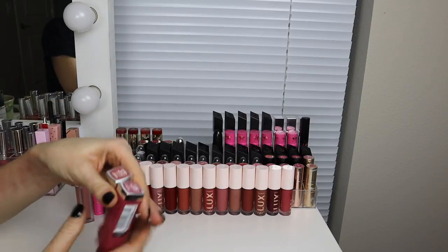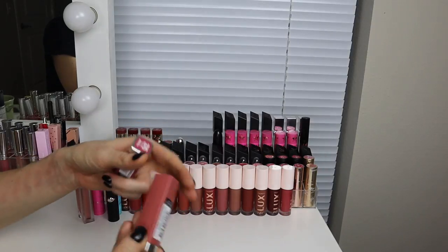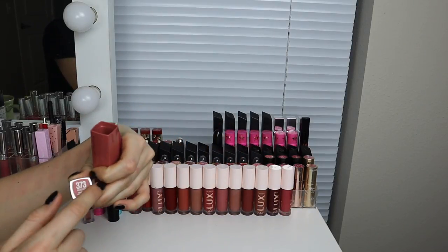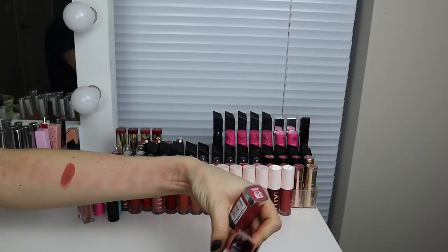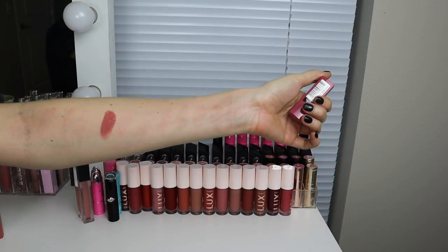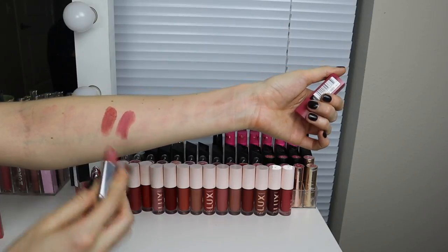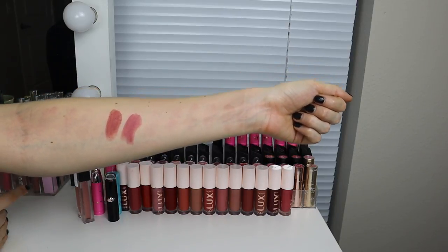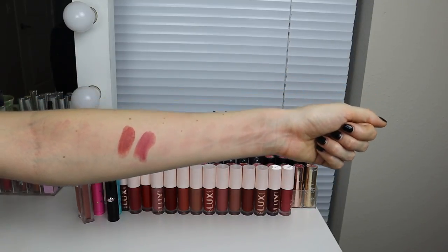Let's move on to these Maybelline ones because I only have two and I know I want to keep both of these — I definitely want to have drugstore options for YouTube videos. These are from their For Me range. They basically did a color range of lipsticks that's supposed to be universally flattering. This is Mauve For Me — really pretty, more of a warm brown with a hint of mauve. And Pink For Me. I really like both of those. Maybe I will do a swatch video on their entire For Me range. Let me know if you guys are interested. Keeping both.